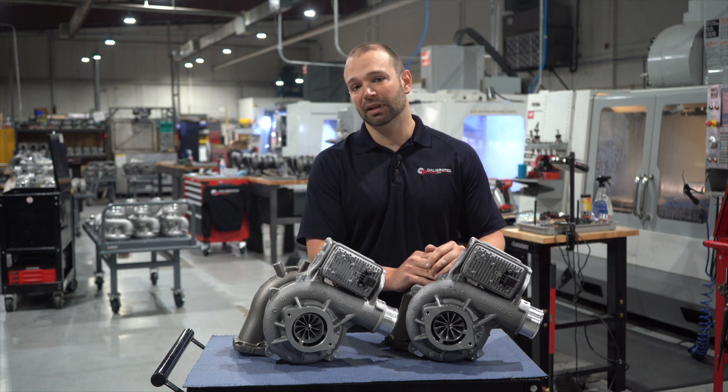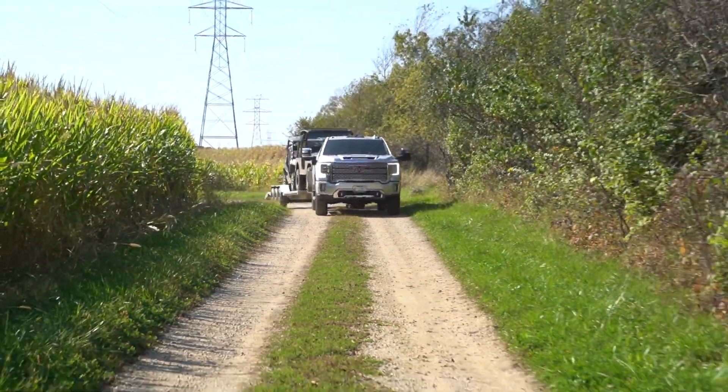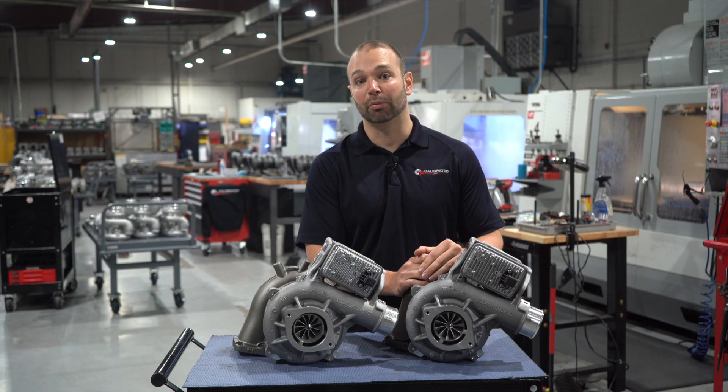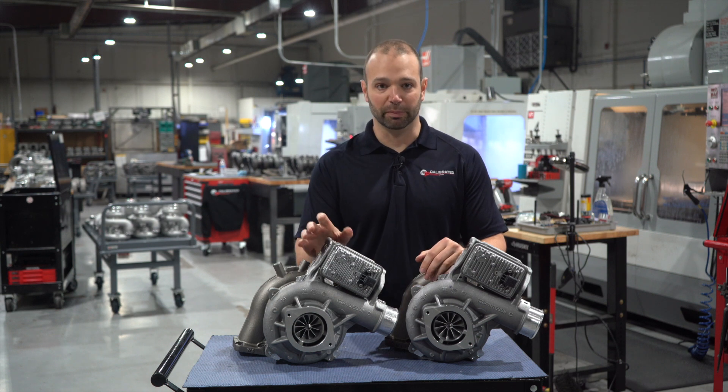But if you think you're going to stay at that 650 horsepower for the foreseeable future and never see yourself upgrading, and you want the quickest spooling, most responsive, best towing, best high-altitude turbo you can get while still making that horsepower, then the 64 is where you want to be.